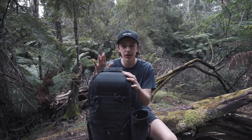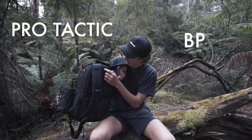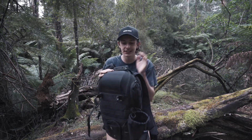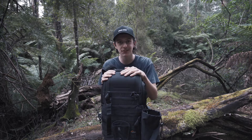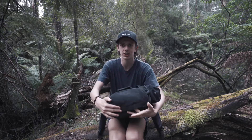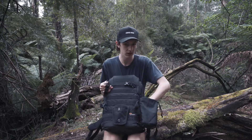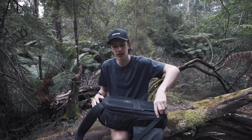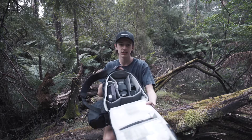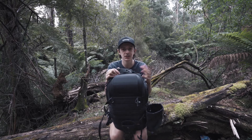This is the Lowepro Protactic BP350 AW2 — great camera bag. I bought the 350 instead of the 450 because I don't want to be walking around with a giant camera bag. Great weather seal — it's got a rain jacket cover. It's got an extended tripod attachment and a water bottle holder. It holds all my gear perfectly. Fits everything — I fit everything you just saw in this video in this bag. I would recommend it because it's just a great all-around camera bag with a slim design.